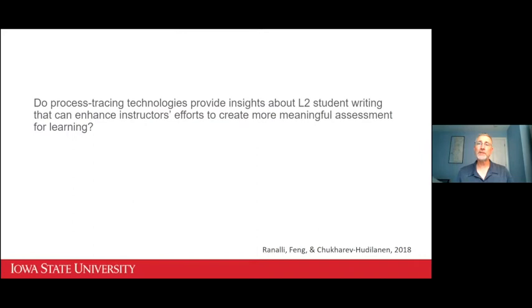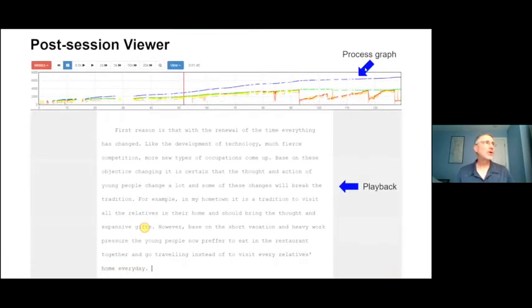We got a grant from the U.S. National Science Foundation to see if process tracing could be made practical for classroom application, and further to see if process visualizations could be used for formative assessment or assessment for learning. The tool has a post-session viewer. What's not shown here is the editor students actually worked in — just a basic word processor that logged keystrokes. Under the computer monitor there was a consumer-level, low-cost eye tracker mounted on the bottom, and the software my colleague devised very cleverly integrated the two.